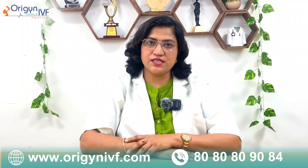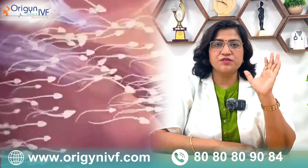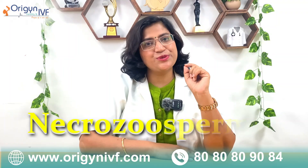A patient came with a semen analysis report where there are millions of sperm but not a single sperm is moving. That means all the sperms were dead. That condition is known as Necrozoospermia.